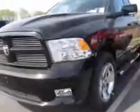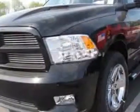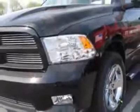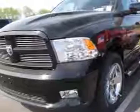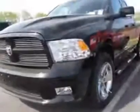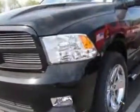50 State Emissions, 32-Gallon Fuel Tank, Media Center 430N, Park View Rear Backup Camera, Power Adjustable Pedals, and the Class IV Receiver Hitch. Call 877-331-8023 or email our friendly sales staff today to schedule a test drive.